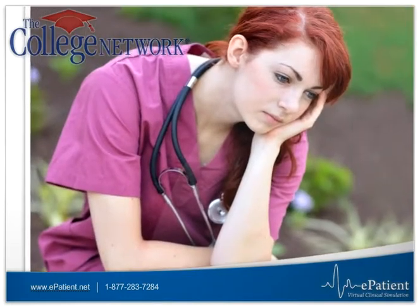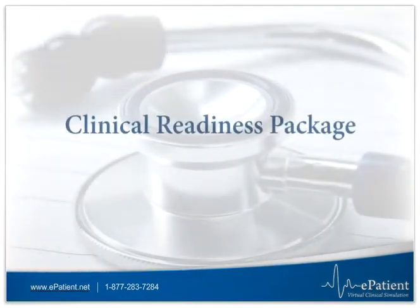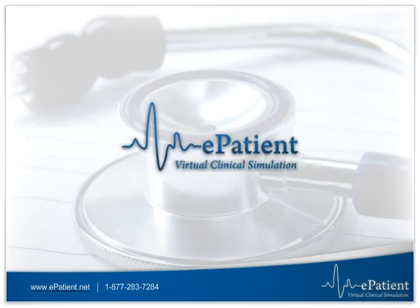To help our customers overcome this issue, we have developed a virtual solution called the Clinical Readiness Package that is available through our cutting-edge ePatient technology.